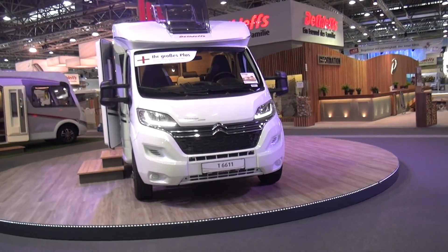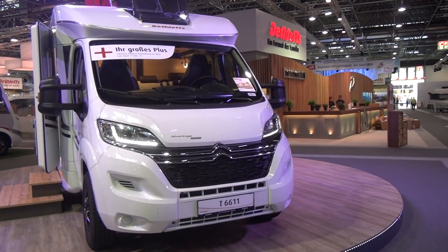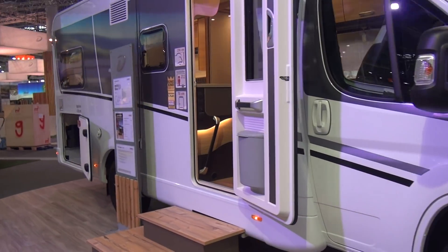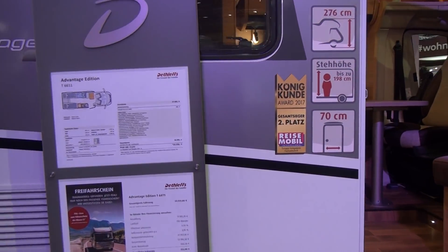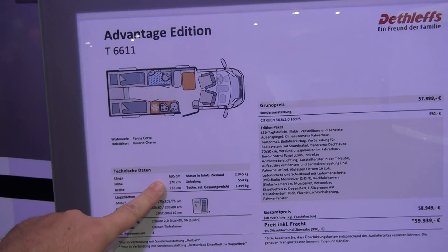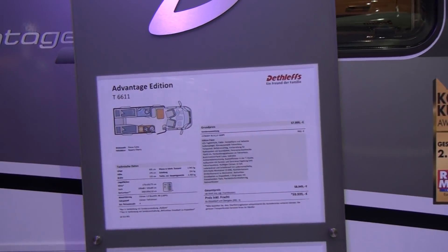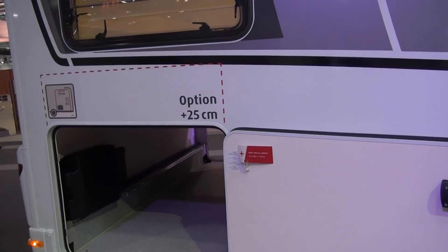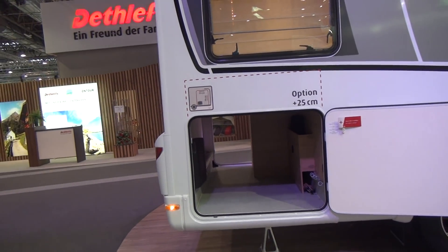Caravan Salon 2018 — everybody's packing up but I'm still here. This is a Dethleffs T6611 on a pedestal, moving around. It looks very much like the T7017. It costs just under 60,000. It is 7 meters 695 centimeters long, 276 high, 233 wide, and it weighs 2,945 kilos, giving 554 kilos of payload.